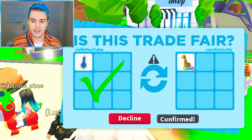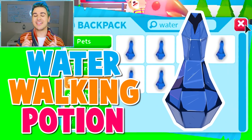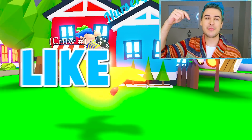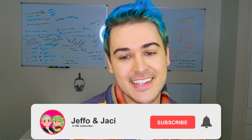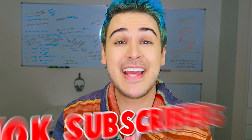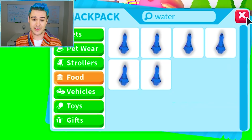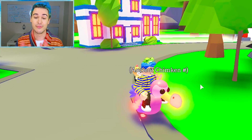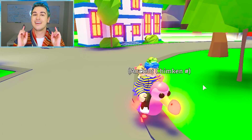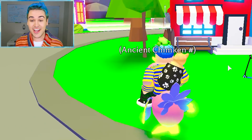Before we get into the video — if you want one of these weird water walking potion things, all you have to do is like this video, comment your Roblox username down below, and subscribe to my channel, as well as the new Jeffo and Jaci channel linked down below. We're doing our first video at 10,000 subscribers. Go ahead and follow the directions for the giveaway and we'll get into this video.